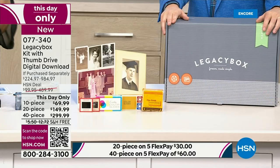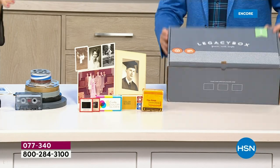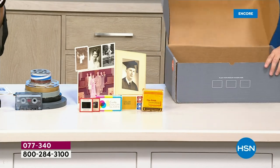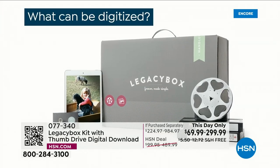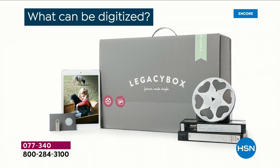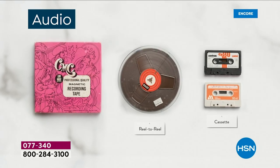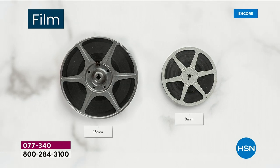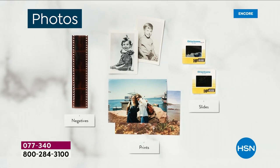Basically, if you have it in your home, you can put it in the box and Legacy Box will return it to you with a digitized copy. It could be reel-to-reel films, slides, pictures, VHS tapes, or audio. Any of these things — one equals one piece. Any of your films — 8mm, 16mm — one piece each.